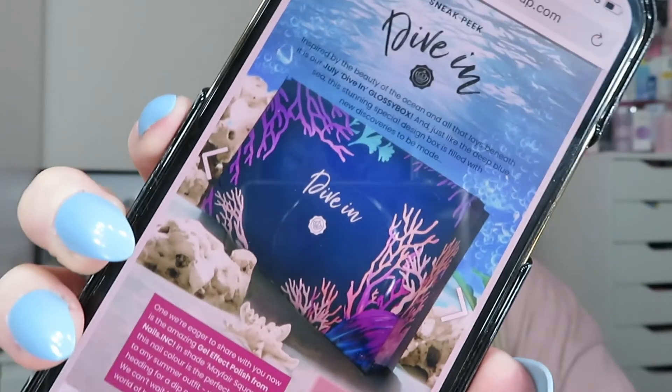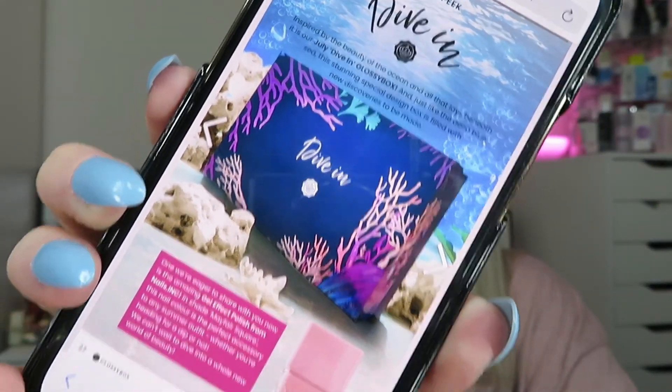We've also got a sneak peek for July and oh my goodness, this looks amazing. It's a limited edition design inspired by the beauty of the ocean — the July Dive-In Glossy Box. Just like the deep blue sea, this stunning special design box is filled with new discoveries to be made. It's like an under-the-sea coral theme — I love it, I'm obsessed. One product they can share is the gel effect polish from Nails Inc in the shade Mayfair Square. From the picture that looks full size, and that size of Nails Inc nail varnish is worth £15. Looking forward to that one.